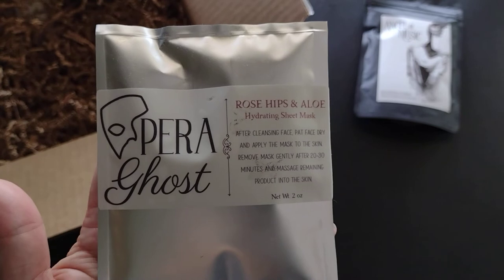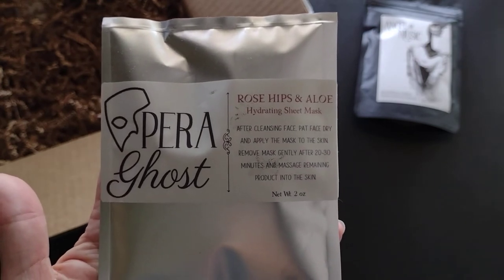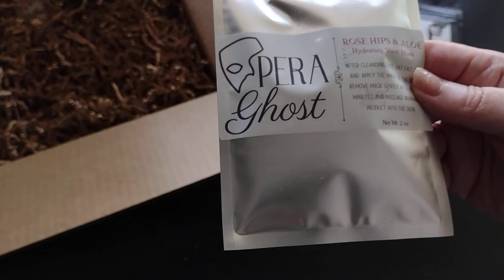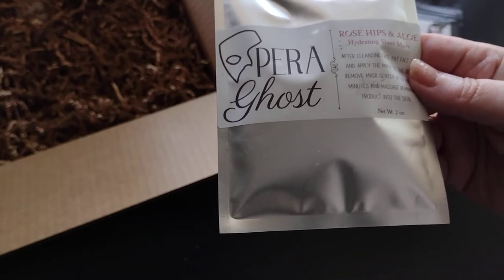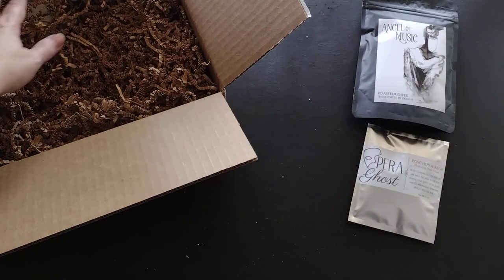Next I have an Upper Ghost rose hips and aloe hydrating sheet mask. It's listed as bookish item two — that's really all it says about it. So it's a hydrating sheet mask.